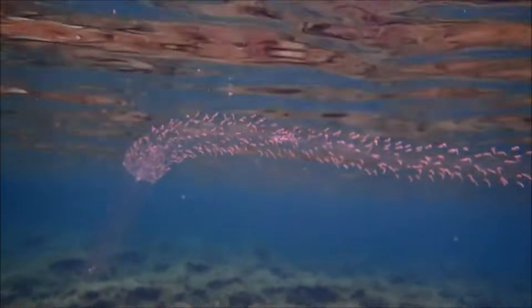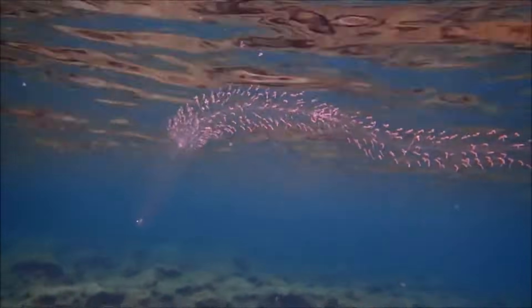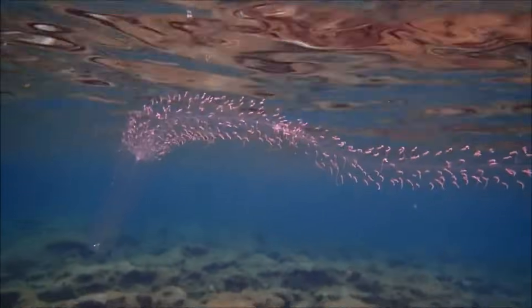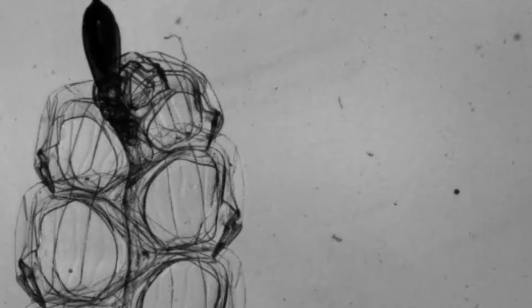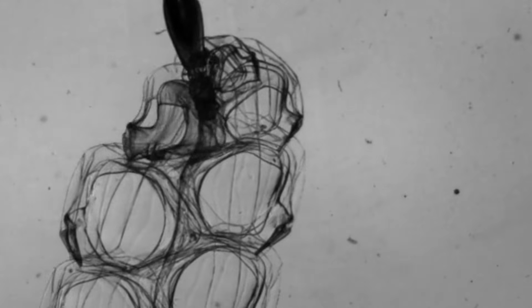Like other siphonophores, these invertebrates are colony organisms, which means they are made up of many individual parts working together to form an entire colony. Each part plays a role, such as food collection, reproduction, and defense. And together, they are able to survive.